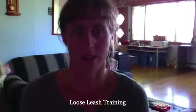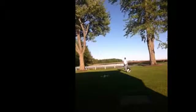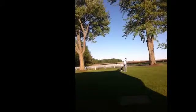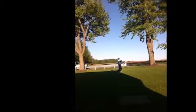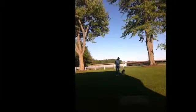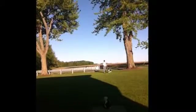You can watch this video and see how we're working at getting some loose leash walking with Missy. See you guys.